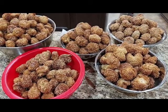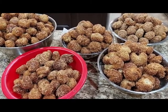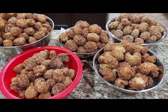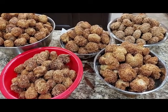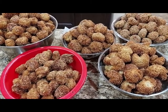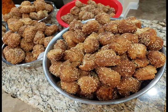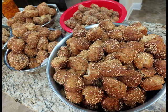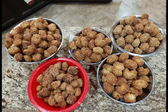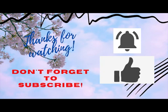Thank you for watching, guys. Whatever your hands find to do, do it with all your heart as you are doing it for the Lord. God bless, bye — and happy Thanksgiving! Thanks for watching, please like, comment, subscribe, and click the bell button.